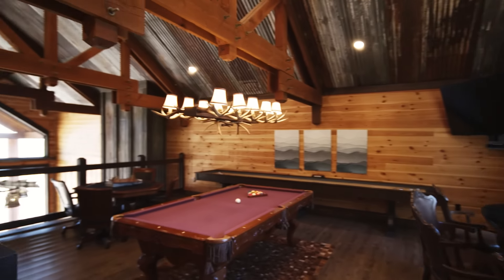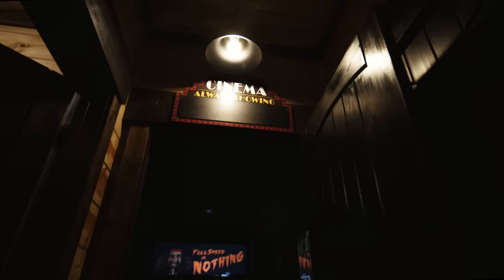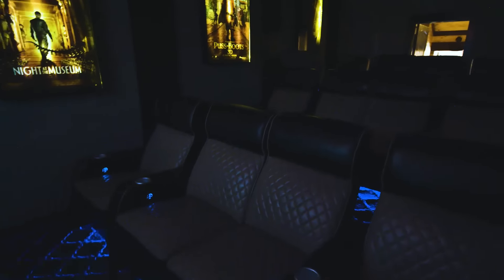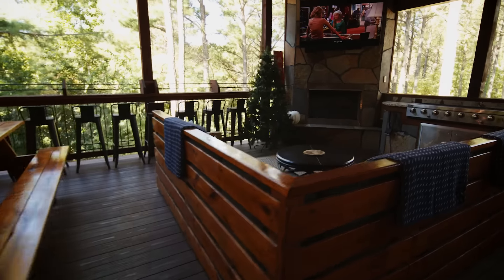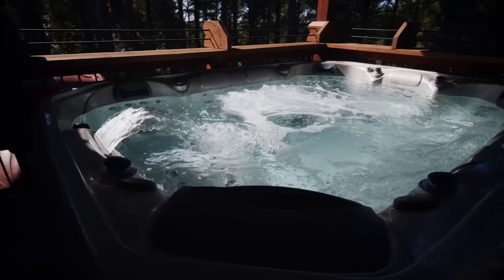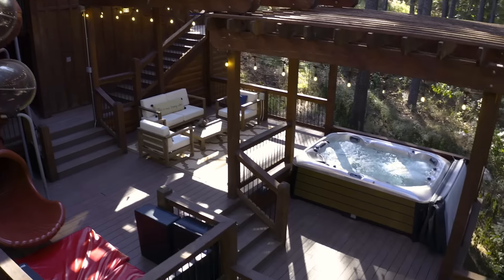Upstairs, the game room's sure to get the fun flowing. And just down the slide, a 15-person movie theater. But the party really starts outside, complete with a chef-quality grill station, a relaxing sauna for 12, an oversized hot tub, and just down another slide is another hot tub.